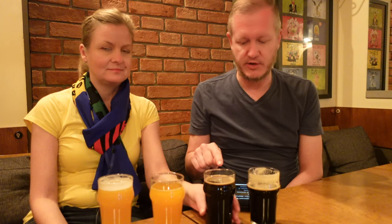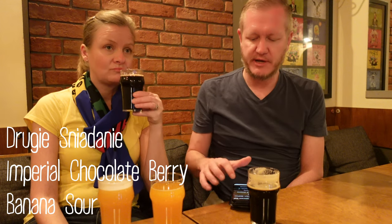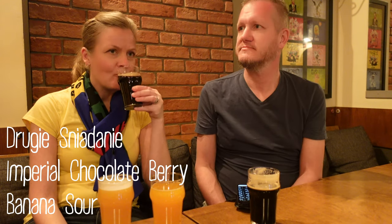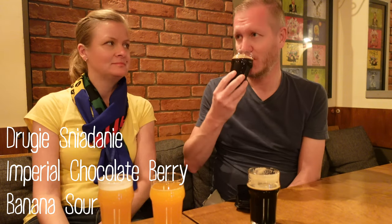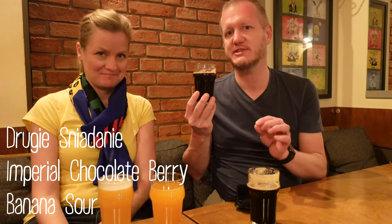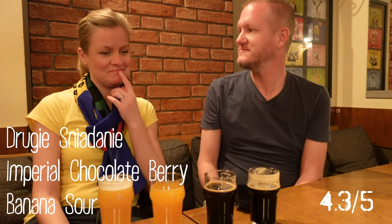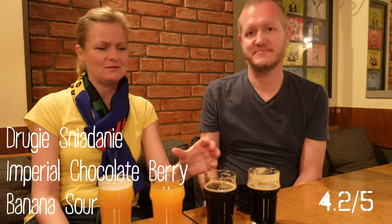The second one we're trying is called Rugi Snia Danie — it's an imperial chocolate berry banana sour. The ABV is 6.5 — you can smell the banana. It's like we have a winner! It's like the best of both worlds: you have the imperial stout feeling to it, and it's a sour. I have to say this is actually one of the best ones I've had in Krakow. I would say it's a 4.3. This is better — I will give it a 4.2. A little better, very good.